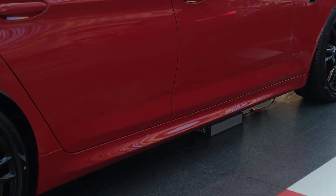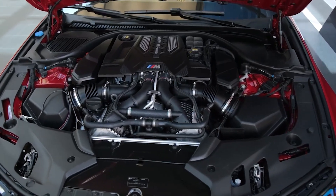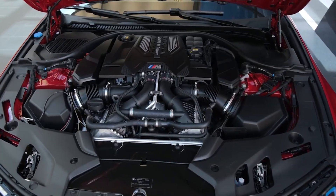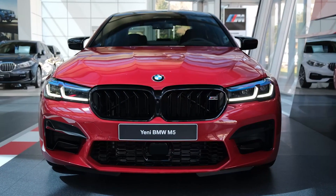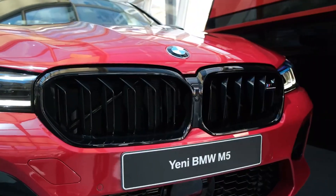As with all BMW M-Division cars, it starts with a good power plant. You get three versions of the new M5: the base, competition, and competition sport, which is a stunner of a car. All of them are powered by a 4.4 liter twin turbo V8, but they are all tuned a bit different. I'm not going to talk about the base M5 because in most countries you can't buy one anymore.